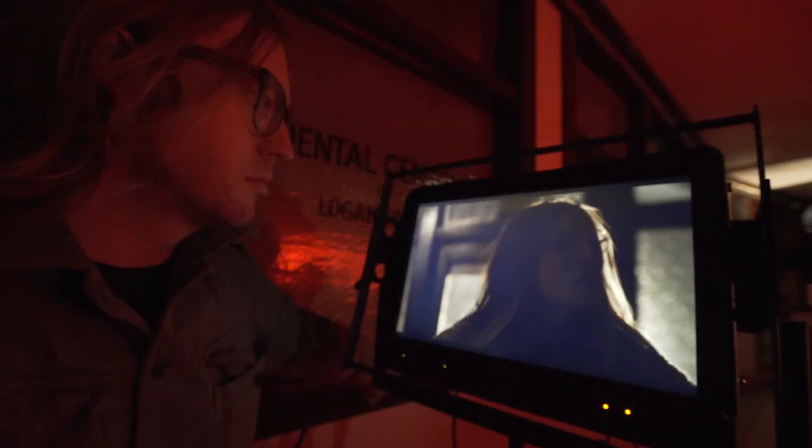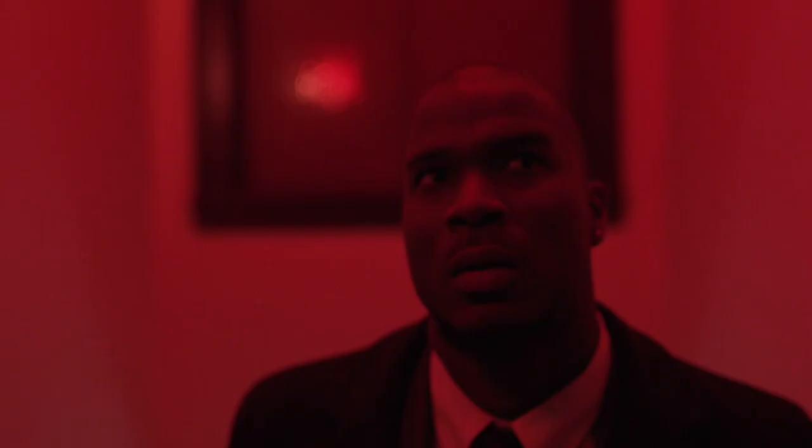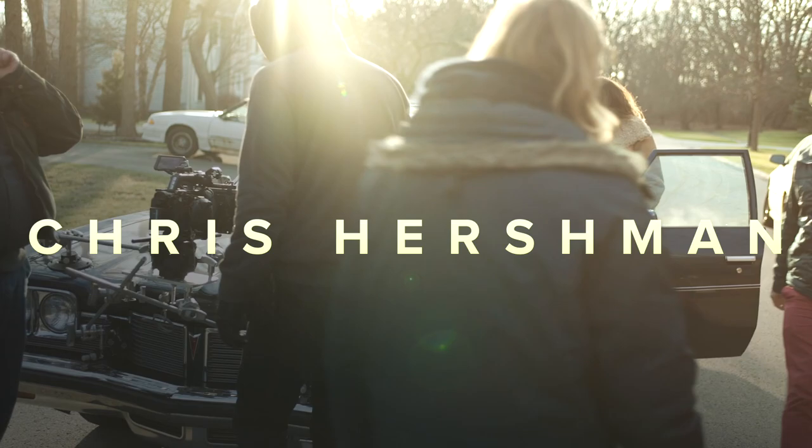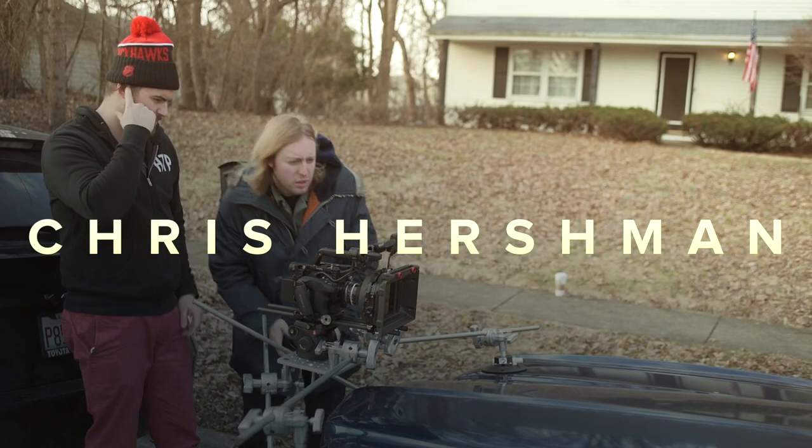What I love most about the filmmaking process is searching for your concept, assembling your crew, and building that idea that you wrote in your head, scene by scene. I'm Chris Hirschman, a filmmaker and photographer.